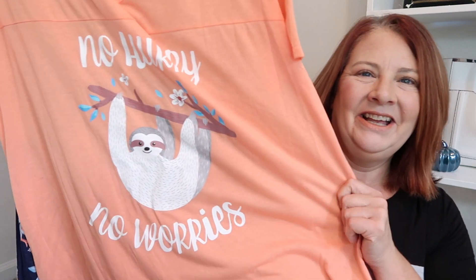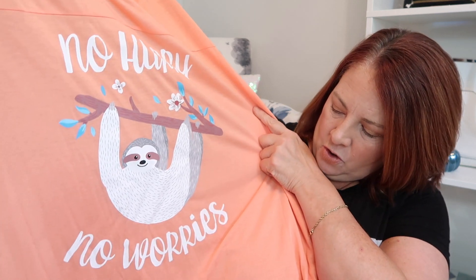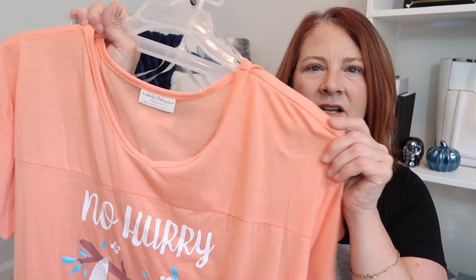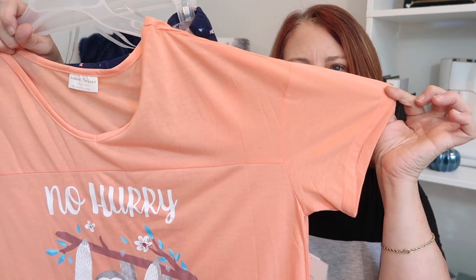I also got this really cute pajama set that says 'No Hurry, No Worries' and has a sloth on it. It has a little sweetheart neckline and little cap sleeves. But look at the pajama bottoms — how cute are these sloths? They're long, really, really soft fabric pajama bottoms. I absolutely love those.